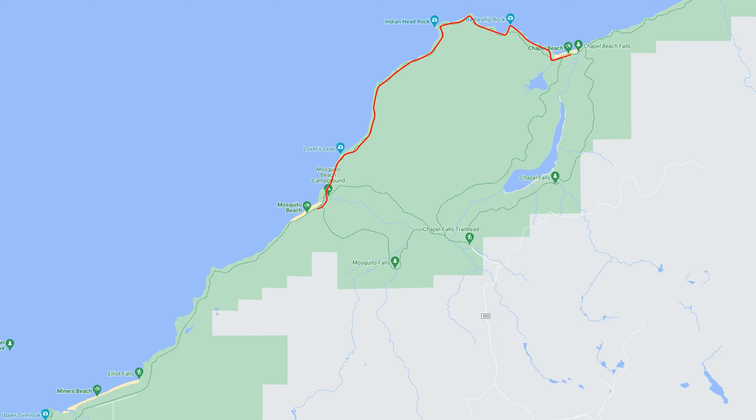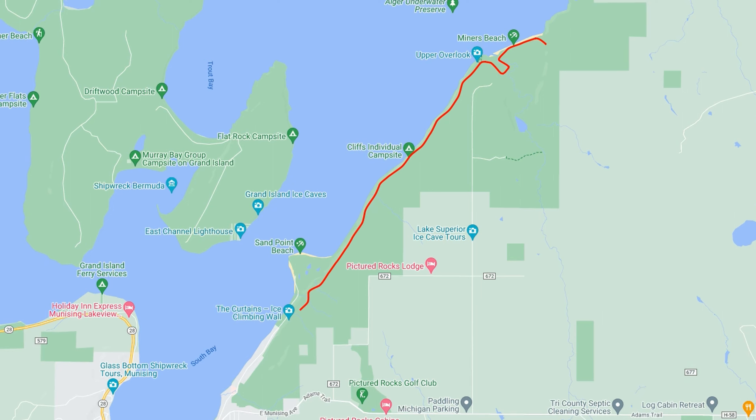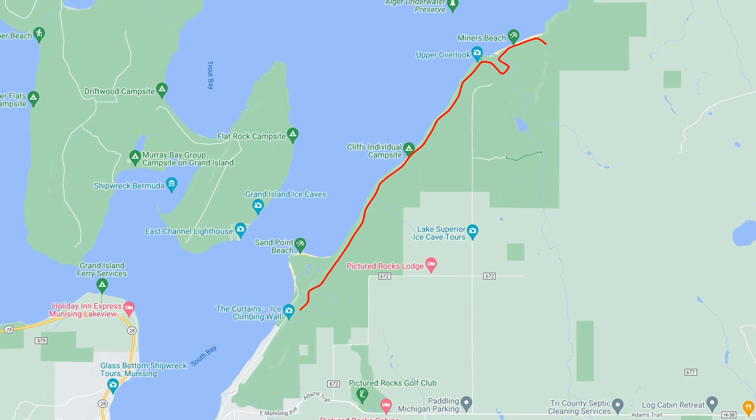Pine Bluffs to Chapel Beach has lots of elevation changes and lots to see. Then Chapel Beach to Miners Beach also has similar elevation changes and many sights. Finally, Miners Beach to the Munising Visitors Center crosses a lot of fall areas, and we expect a lot of creek and river crossings.